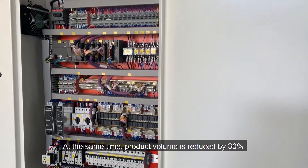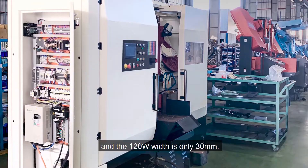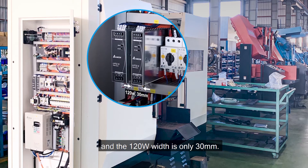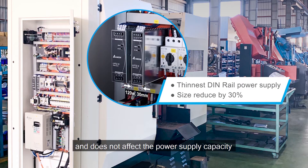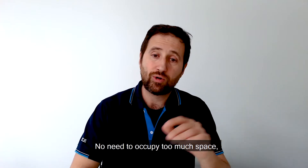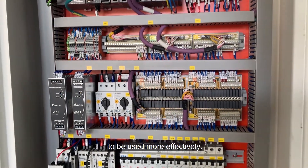At the same time, the product volume is reduced by 30% compared with the first generation, and the 120-watt model width is only 30 millimeters. It has very high power density and does not affect the power supply capacity, even with the size reduction. No need to compromise cabinet space, allowing the extra space of the control cabinet to be used more effectively.